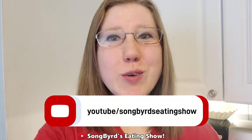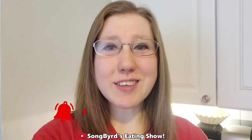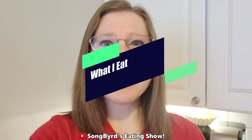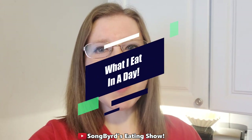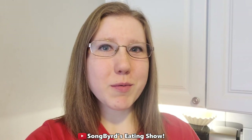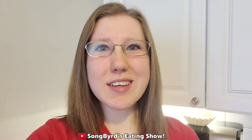Hi fellow birdies and welcome back to another edition of the Some Birds Eating Show. In today's video we're doing another 'what I eat in a day,' and I know you guys enjoy these so much. We're gonna be showcasing what I would eat when I'm not filming a video. Are you guys ready? Let's go and get started.